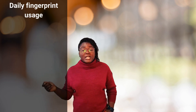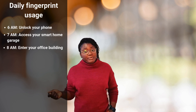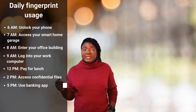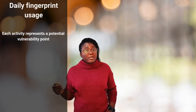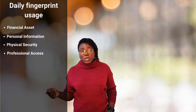Let's track where your fingerprint appears on a typical day: to unlock your phone, use your smart home garage, enter your office building, log into your work computer, pay for lunch, access confidential files, use a banking app, unlock a medical cabinet. Each of these represents a potential vulnerability point. Once criminals have access to your fingerprint biometric data, they can potentially access financial assets, personal information, physical security, professional access, and more.